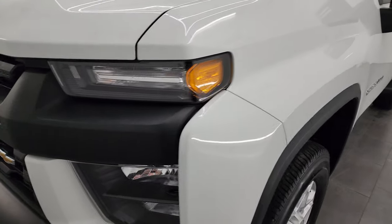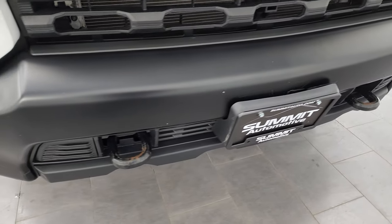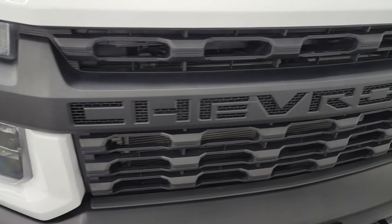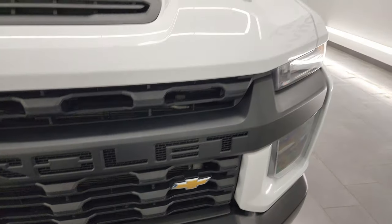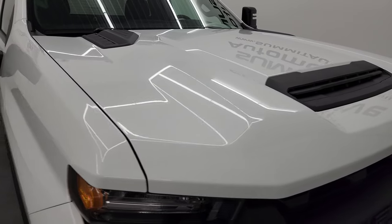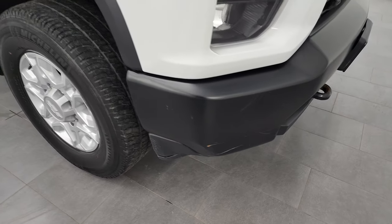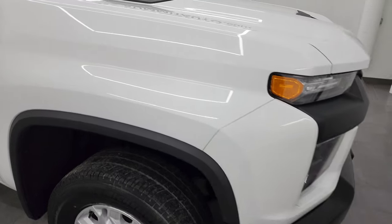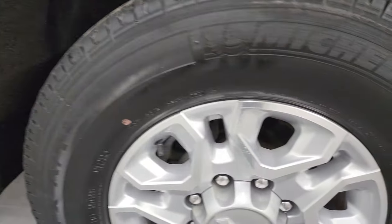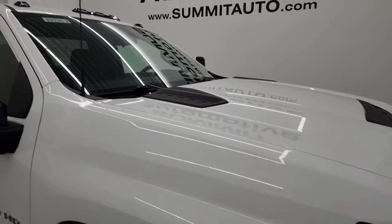Front fenders are in great shape, headlight lenses are nice and clear. The front bumper has a couple of little scuffs and scrapes on it, but it is a work truck package and it does not affect the performance of the truck. The grille is in nice condition and the hood is in really nice shape as well — I didn't see any major dents or dings. The only thing to disclose is there are a couple of little scratches, but nothing too bad. The passenger side front fender is absolutely perfect and the passenger side front wheel is in pretty nice condition as well.